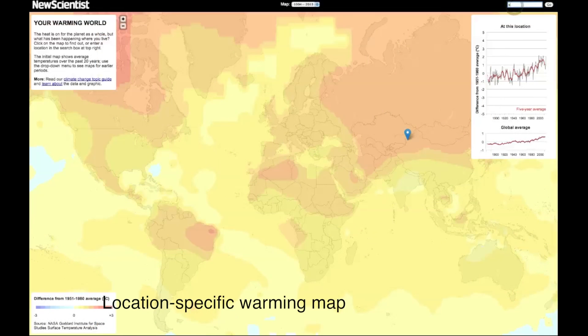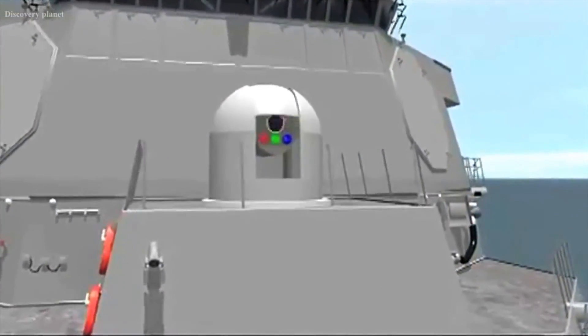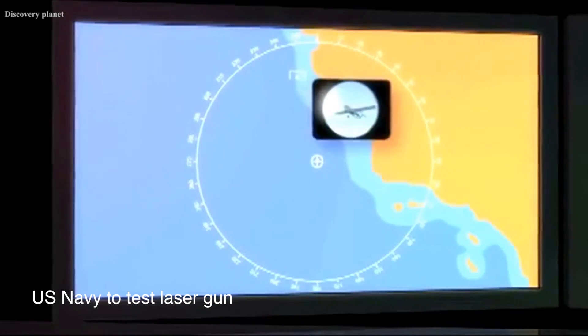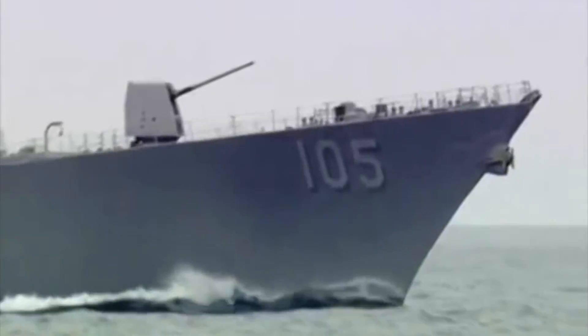You can search by city or country, or simply drag and drop the pin wherever you want. As climate change inevitably creates international conflict, some countries will turn to military might to make sure things go their way. This is the US Navy's latest offering, a laser weapons system that it will begin testing this summer aboard the USS Ponce.